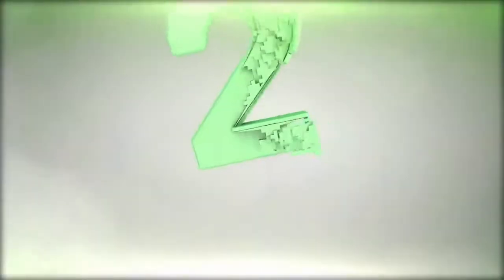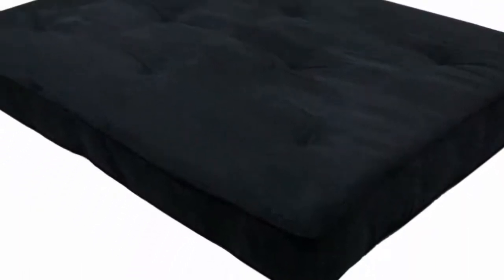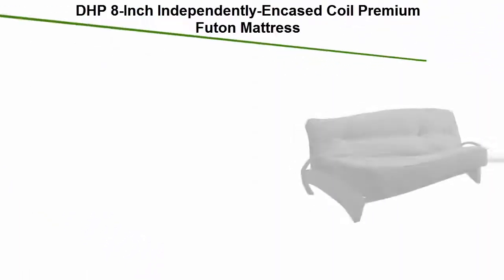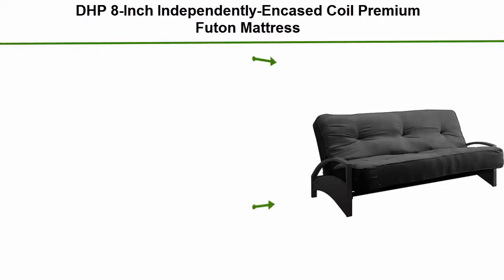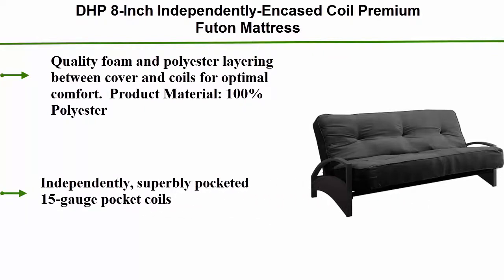Top 2: DHP 8-Inch Independently Encased Coil Premium Futon Mattress. Features quality foam and polyester layering between cover and coils for optimized comfort. Product material is 100% polyester, with independently pocketed 15-gauge pocket coils. Dimensions: 75 inches depth, 54 inches height, 8 inches thick, weighing 59 pounds.